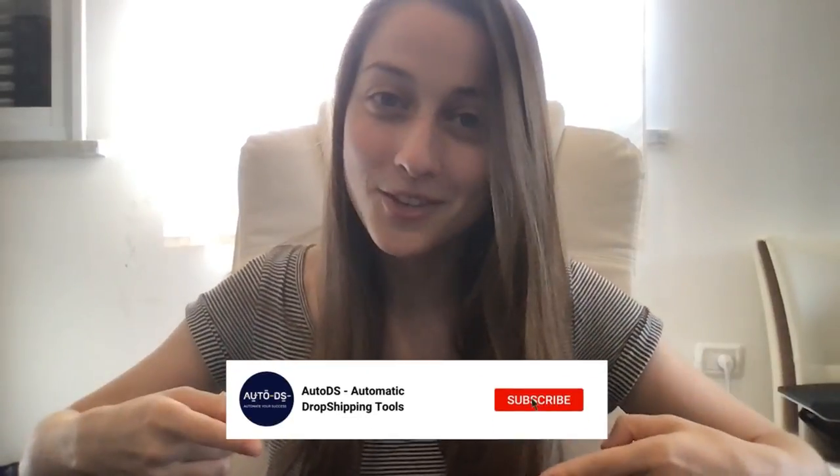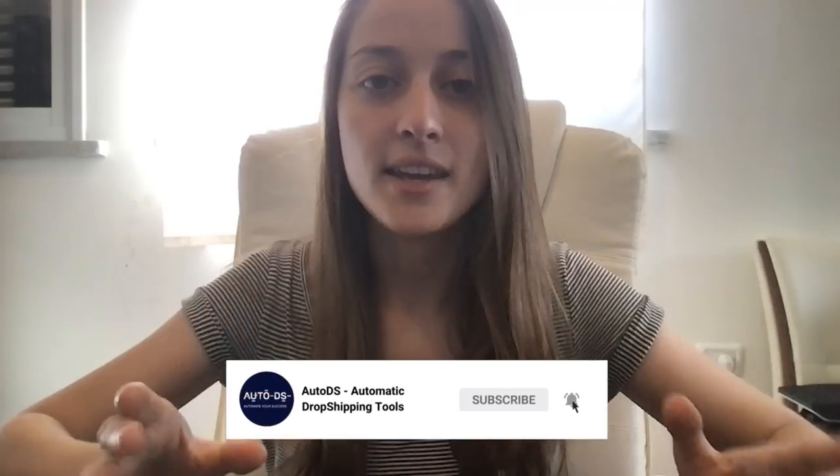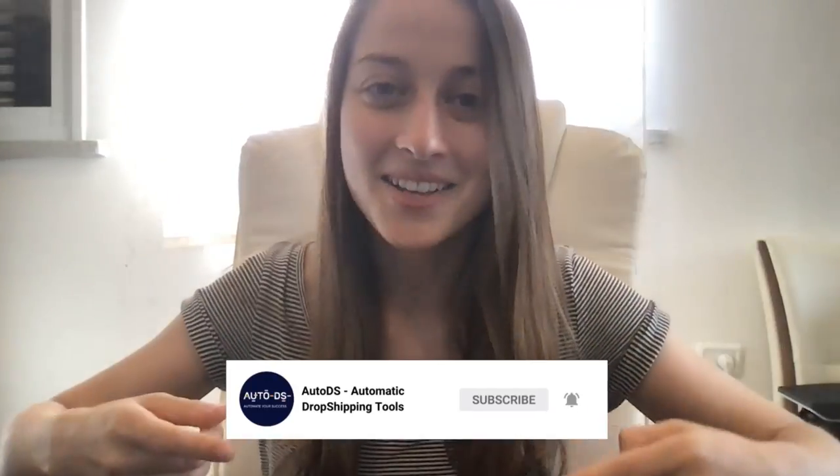So before we move on to our hot products, make sure you subscribe to this channel so you don't miss out on any future videos about hot selling products.